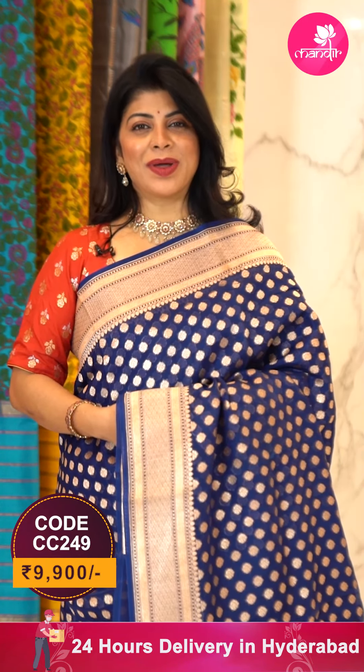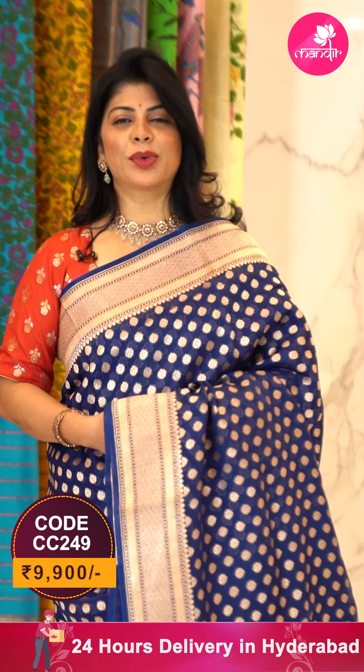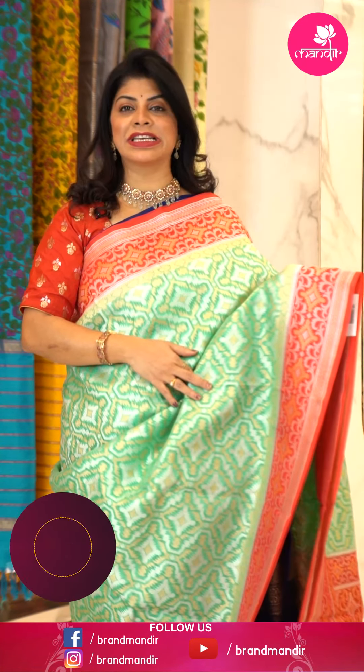To buy this saree, take a screenshot along with the pricing and details displayed on screen and WhatsApp us on 733 733 7000, or click the saree code link in the description to reach our website. If during the purchasing process you face any issues, don't hesitate to ping us on 733 733 7000.